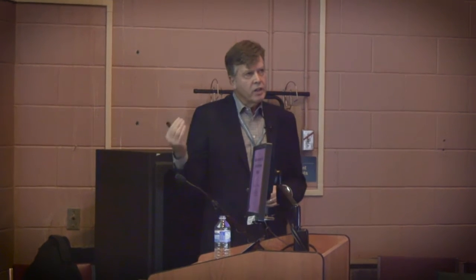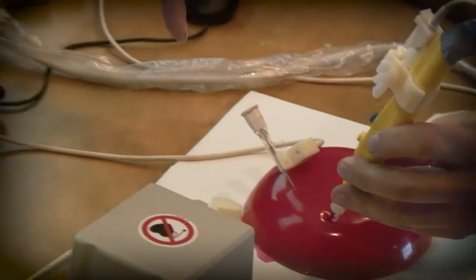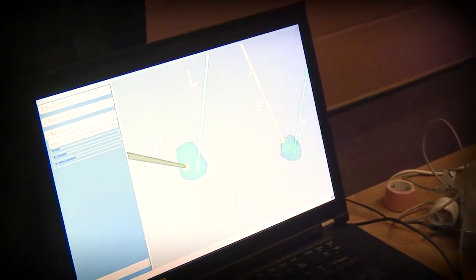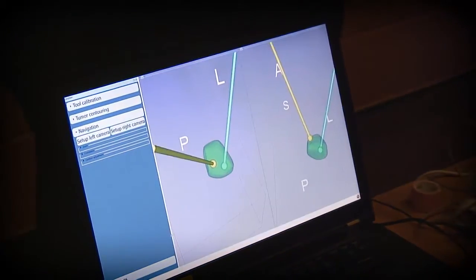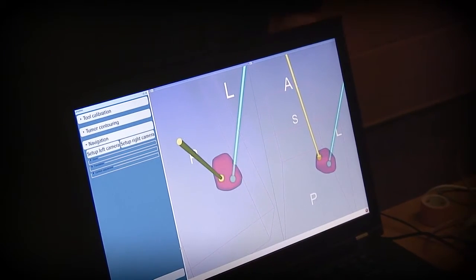What I'd like to do tonight is just give you an overview of what it is we've done. We've got the system set up here — a model — so afterwards you can come down and we can show you how that works. Other than that I really like this project, I have no conflicts of interest.